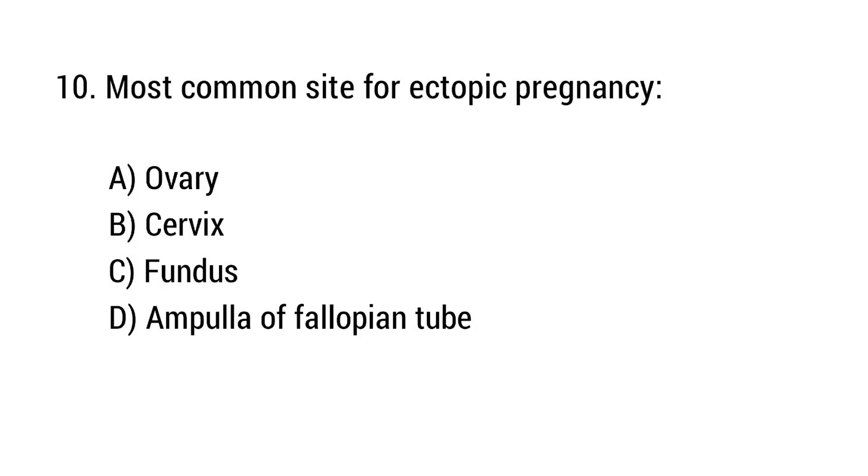Question number 10. Most common site for ectopic pregnancy? The right answer is option D: Ampulla of the fallopian tube.